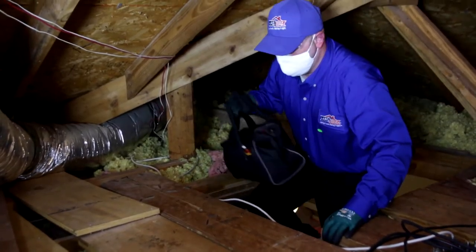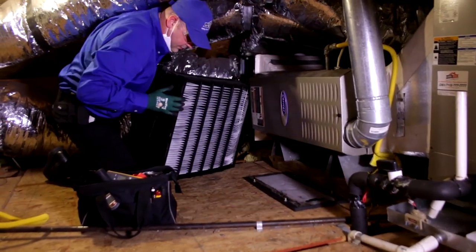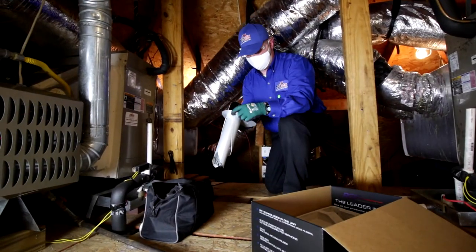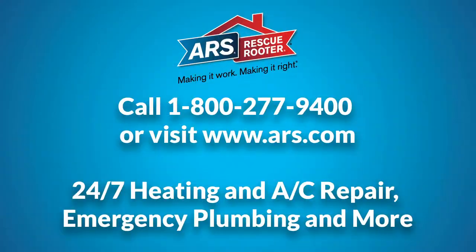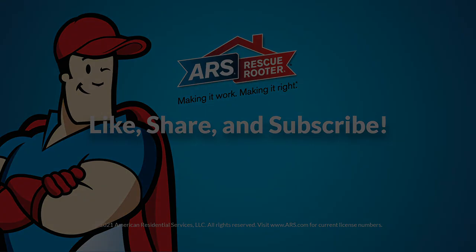Improve your indoor air quality by calling professionals at ARS Rescue Rooter. We'll make sure your HVAC system runs efficiently and your ducts are circulating fresh, clean air. Give us a call or visit us at www.ars.com to learn more.